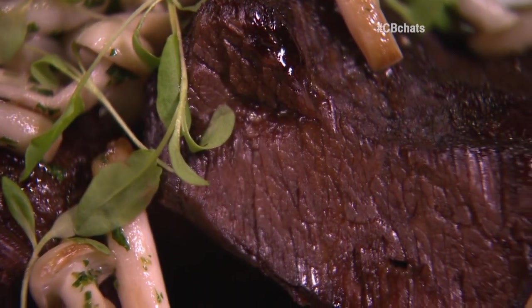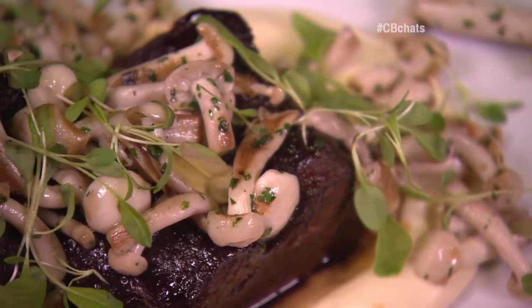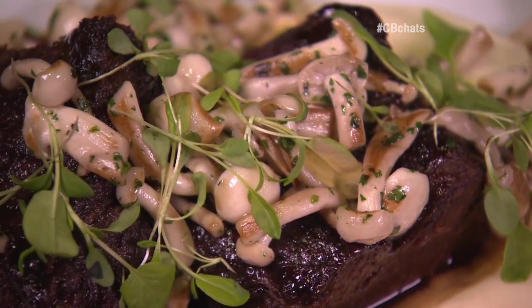They plate the short ribs with a parsnip puree. Savory, sweet, salty — everything you want. Extremely flavorful. They're rich. Tender. The beer's not overpowering, the beef's not overpowering. Everything comes together perfectly.